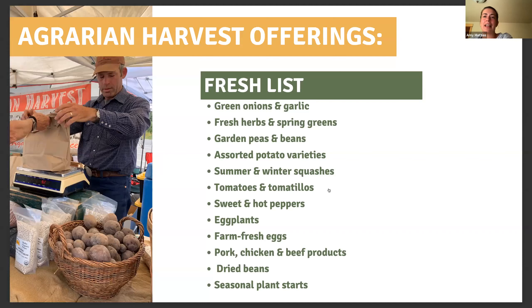I'll give John an opportunity to share anything I missed or a product he wants to highlight. John: It's a pretty diverse list and I sometimes forget all the stuff that we raise until it's ready for market. The list here is pretty good. Some of our stuff is real seasonal and in short supply, but we do our best. If you have questions, feel free to contact us at agrarianharvest.com — our emails and phone numbers are on there.